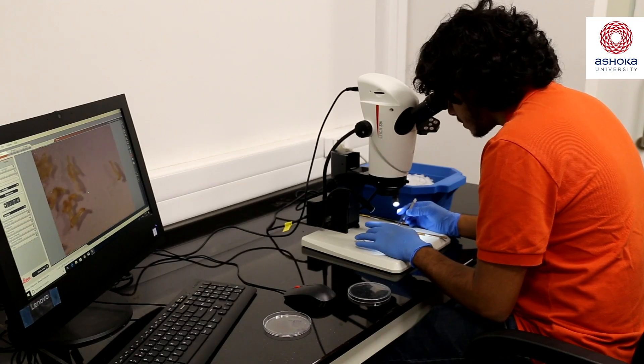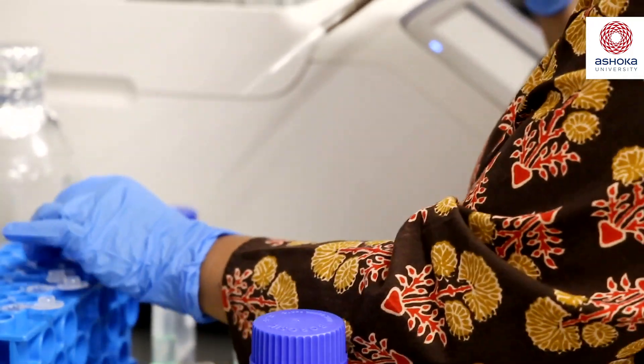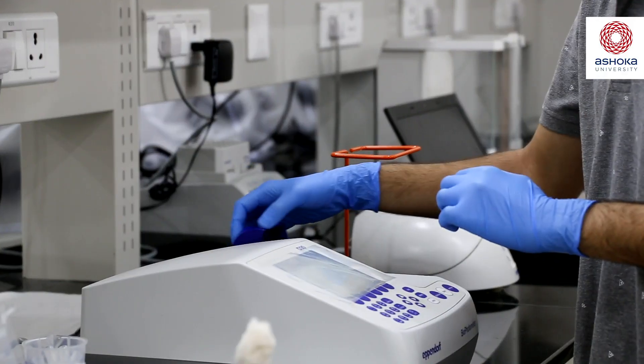We ask students to be really sure of what it is that they're doing, so we ask them not just to test theories in a lab with equipment, but to test equipment, to understand how equipment works. This is the level at which we are trying to ensure that students have not just a surface understanding of the world and of science, but a deep understanding.